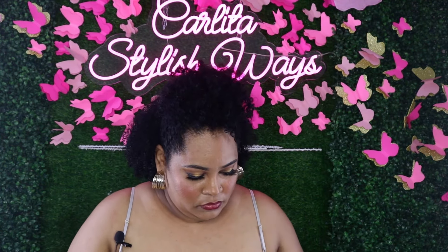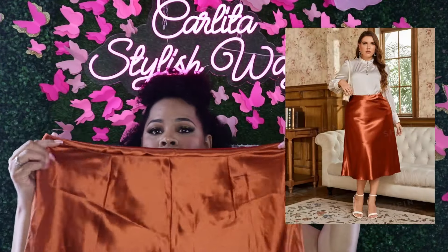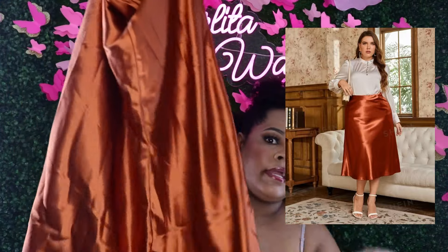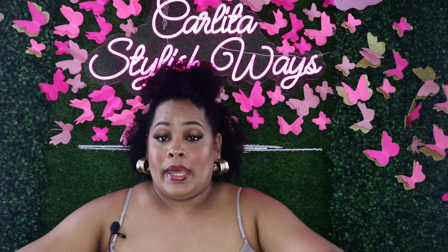Next item is this skirt. These skirts are trending right now. I bought it in a rust orange or bronze color — these skirts are really going. The picture will be up on screen, and this skirt is a 2XL.